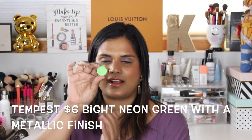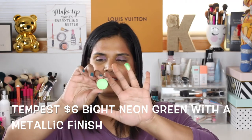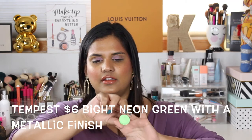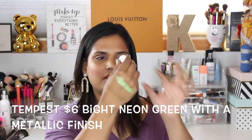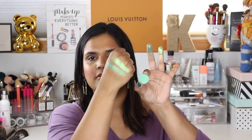I'm going to swatch all of these shades. I'll do the tarte dupes first. The first shade I got - I was obsessed - I don't think I have a neon green like this. This shade is called Tempest. Here is a finger swatch - oh my god, there it is swatched on the back of my hand. The next shade is called The Shallows, another beautiful green shade I absolutely had to have - so gorgeous, and this one has like a golden shift.